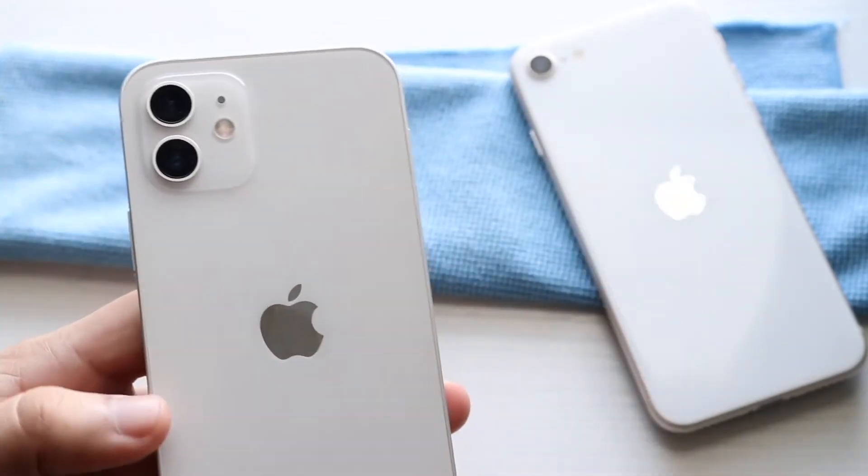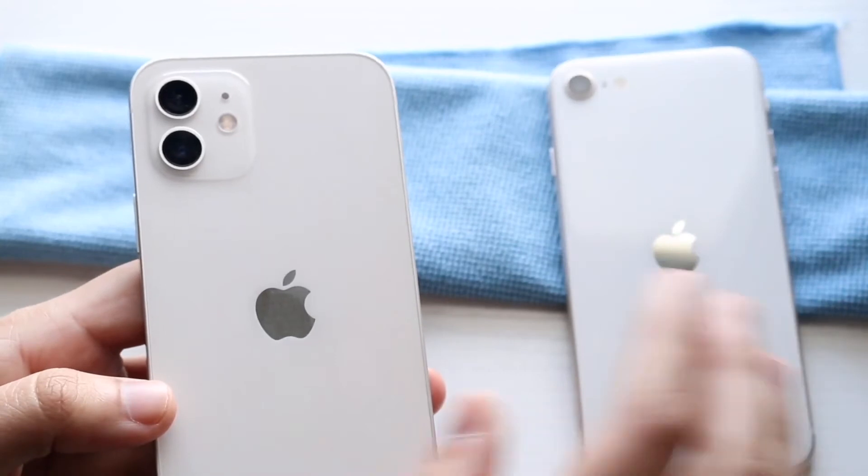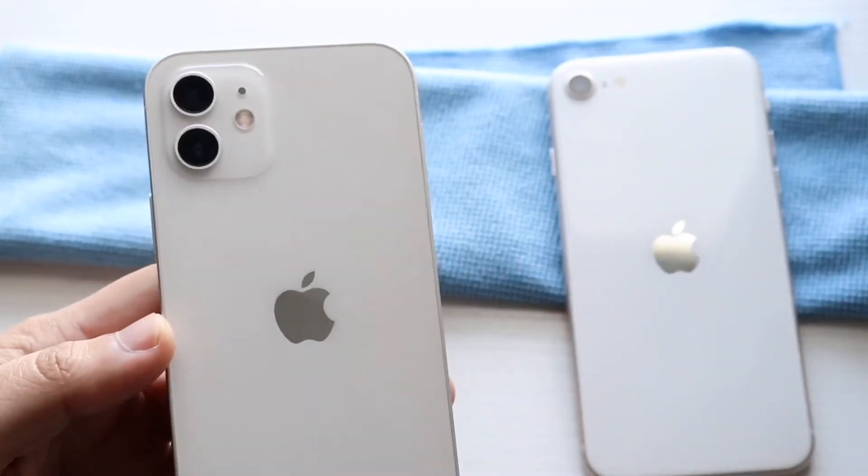The iPhone SE 3's camera is still pretty good, but I do like having the iPhone 12 camera — I think it is a little bit better when it comes down to it, and that kind of takes us to today's conclusion.